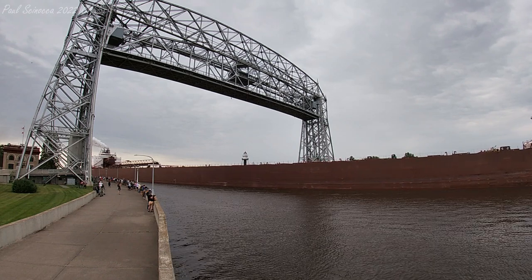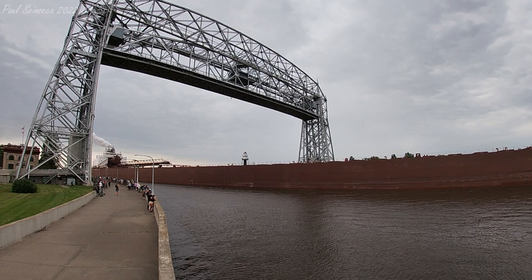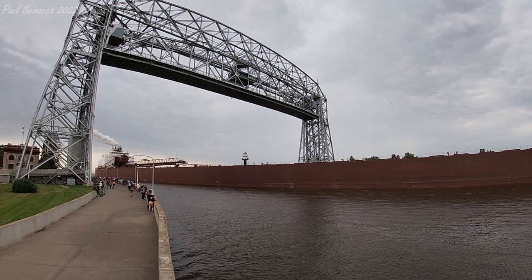Once again, this is the Mesabi Miner. She was built in 1977. She measures 1,004 feet in length, and she will be loading iron ore pellets at Canadian National.